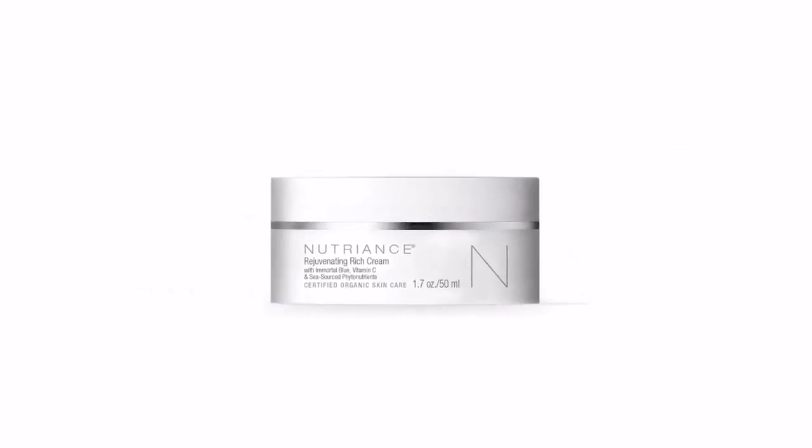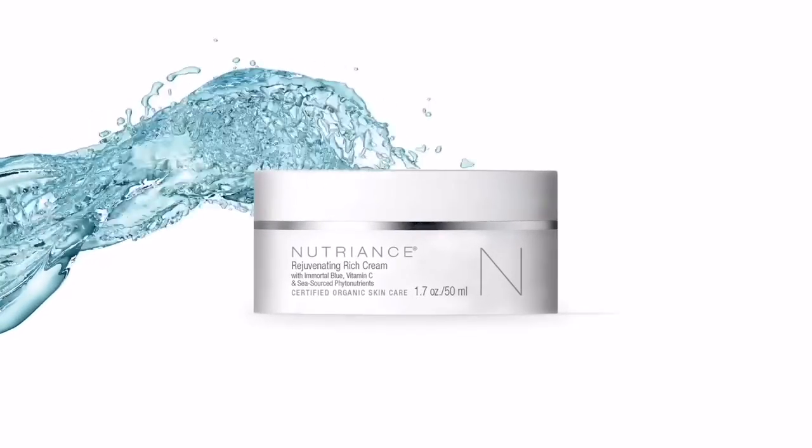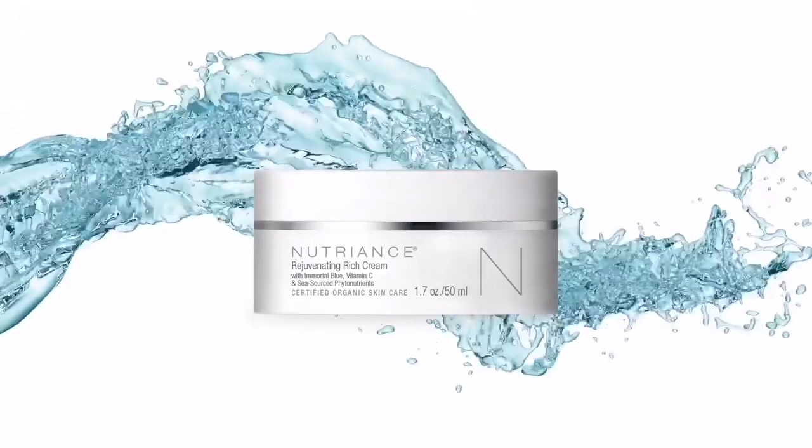Rejuvenating Rich Cream is a luxurious, deeply nourishing formula to hydrate your skin and decrease the appearance of fine lines and wrinkles.